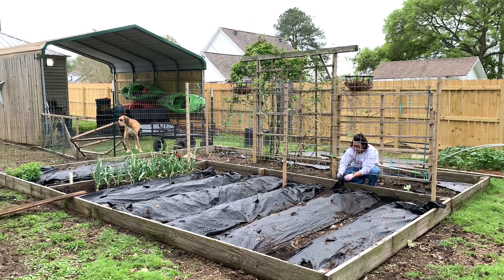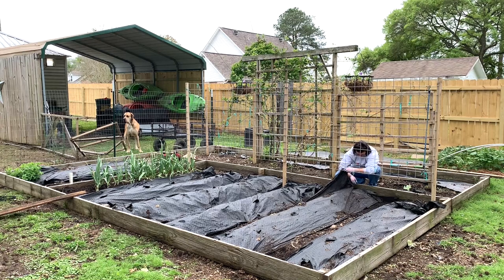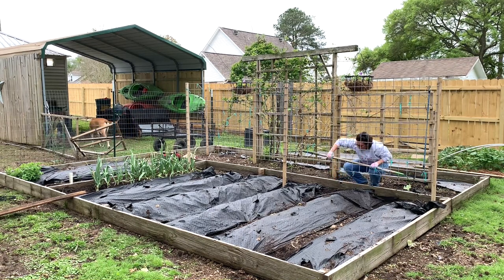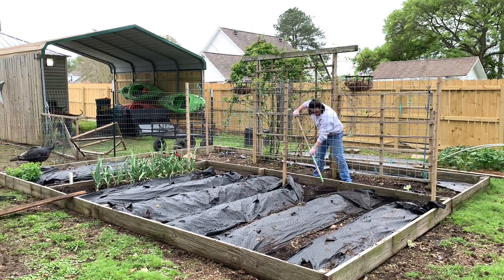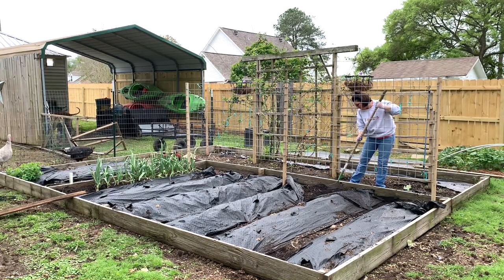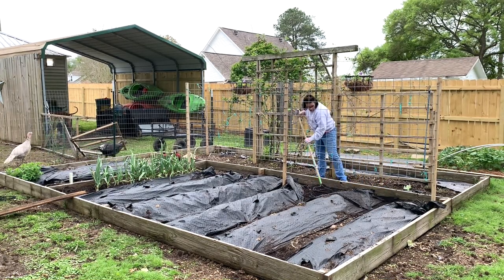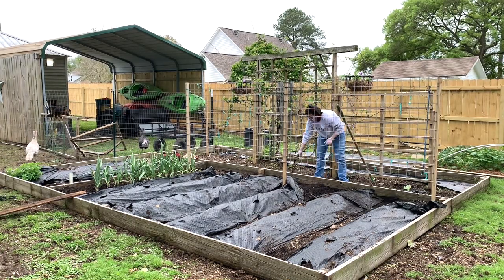We're perfectly safe at this point to start growing whatever we want out in the garden. Many people have started their stuff much earlier than I have, but what I find for here is you might be able to put the plants out safely without the threat of frost before April 1st, but the temperature is not quite warm enough for them to really take off yet. With cool nights, things don't really grow — they will just kind of sit there for several weeks until the temperatures start to warm up during the day.